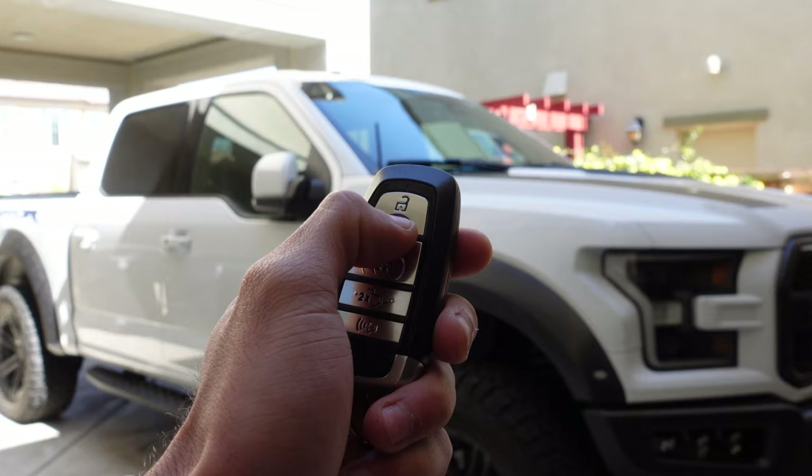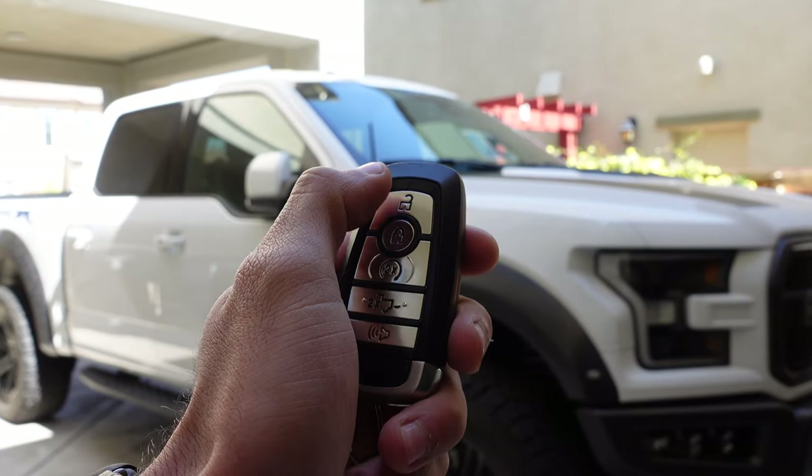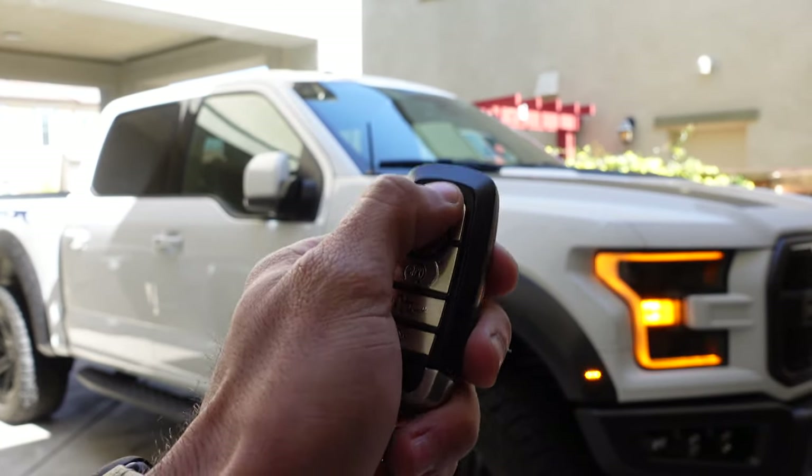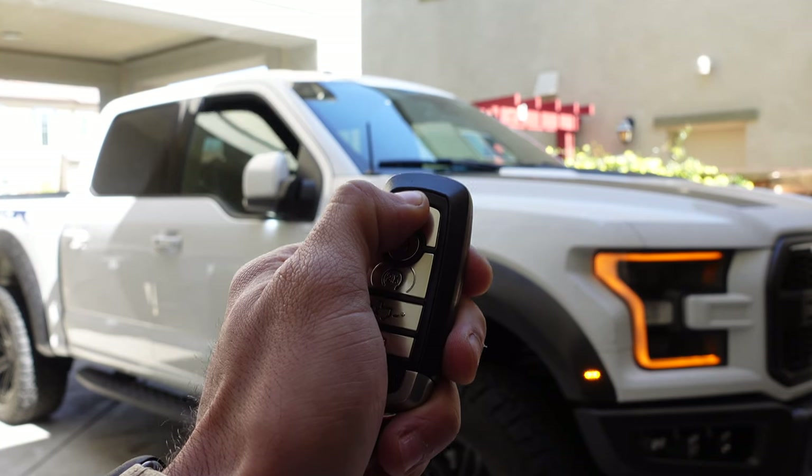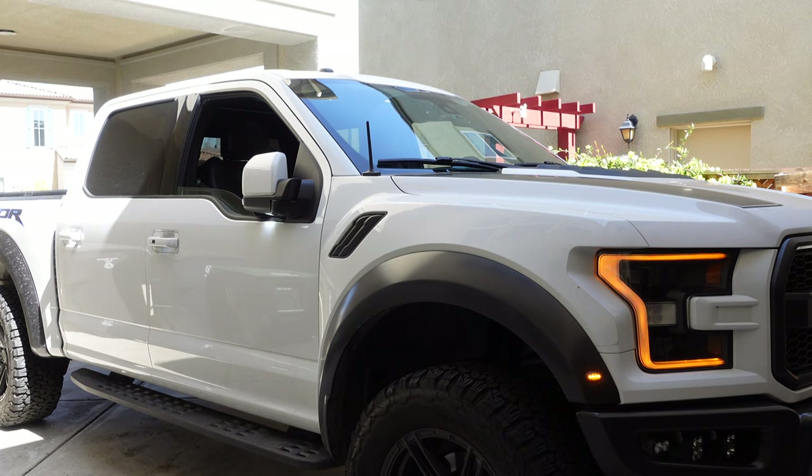Your F-150 may also have the automatic window roll-down feature on the key fob, which you can activate by simply doing this with your remote and it'll roll down your windows. Unfortunately it doesn't roll them all the way up — that you have to do manually from inside. This is perfect to do on those hot sunny days.